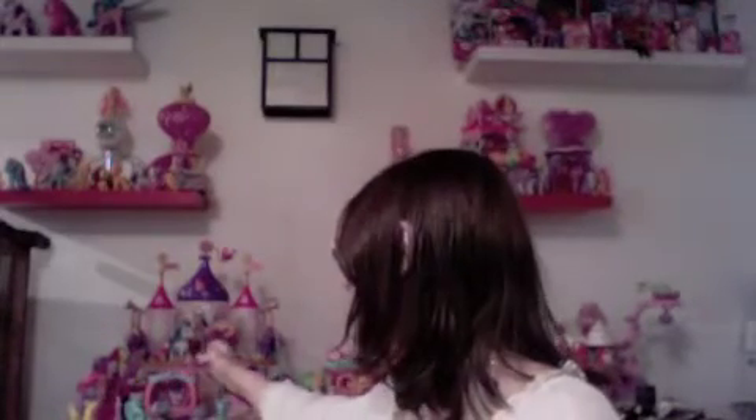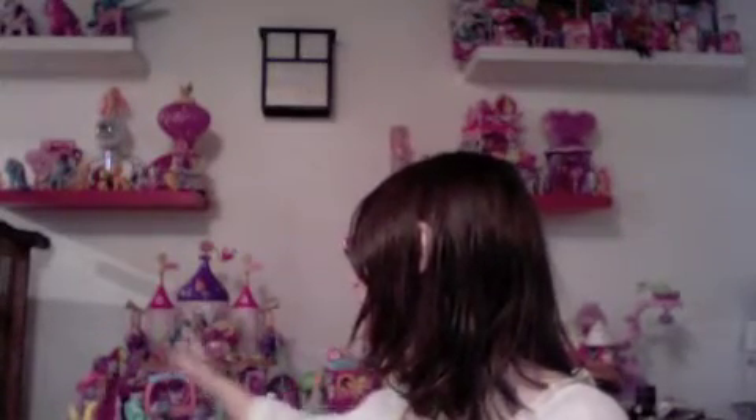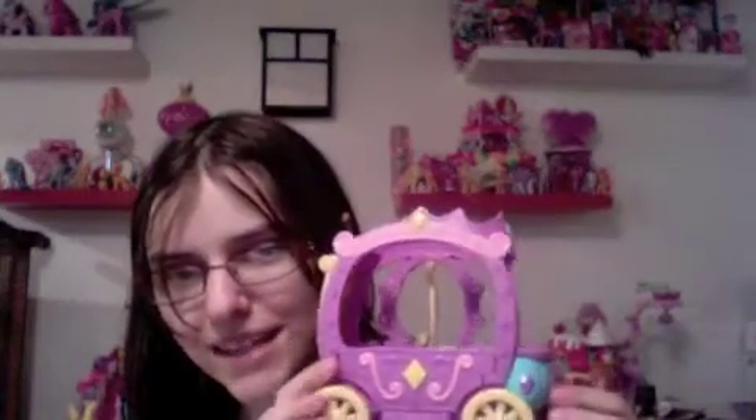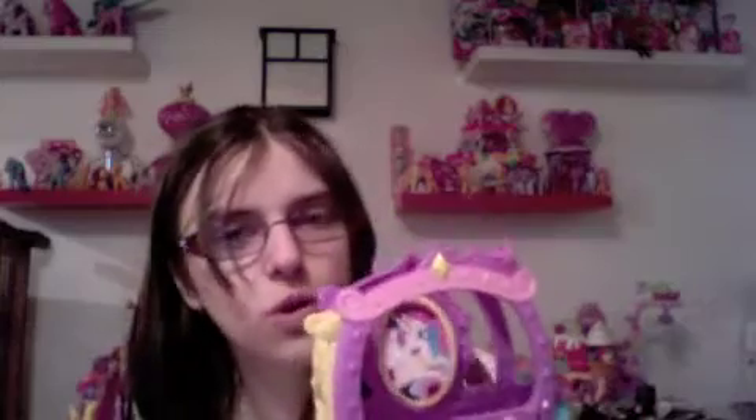It's different colored. As you can see from the background, Rarity's Royal Gem carriage is pink, blue, and purple. This one is Princess Celestia's Royal Gem carriage. This thing is gorgeous. It's pink, purple, and yellow with hints of blue and dark purple on it. This piece is gorgeous.